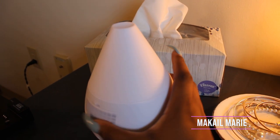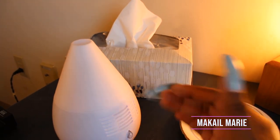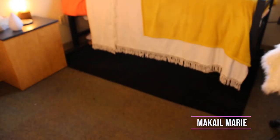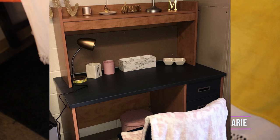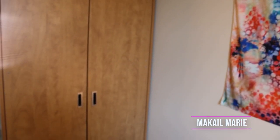Right here I have an oil diffuser that I haven't used yet, but I plan to start once it gets colder since the oils I want are more fall-scented. I also have a box of tissues. On the floor I have carpet, and this black rug is from Walmart — I had it last year too. I'm going to insert some pictures of my room from last year so you can see the difference. And here is my closet.